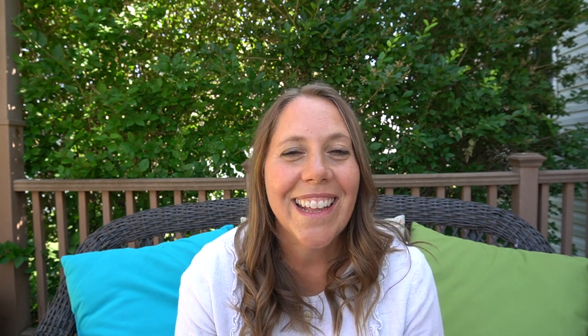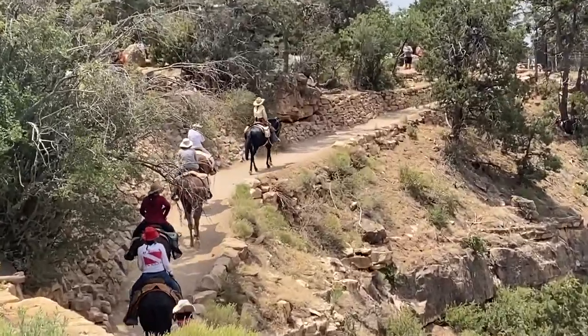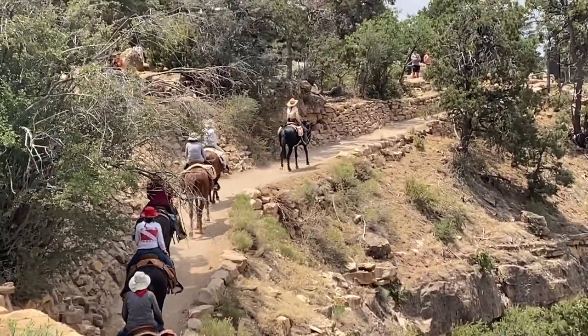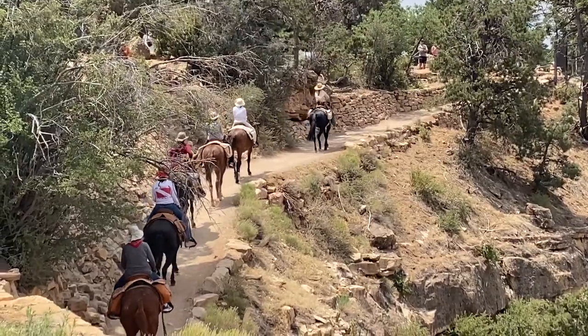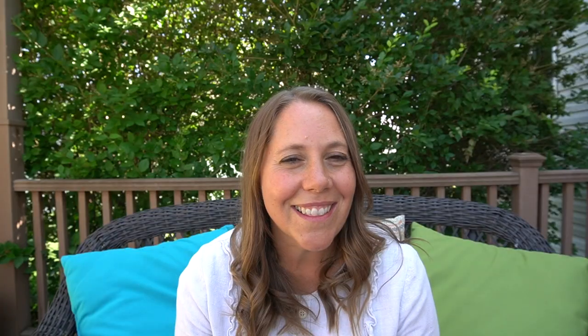It is a dream of mine to someday ride a mule down to the Colorado River at the Grand Canyon. As we were leaving, we saw someone coming up from Phantom Ranch on their mule, just finishing their ride. So I'd like to end this video with a quick interview so you can hear a little about the experience at Phantom Ranch. Thanks for watching.